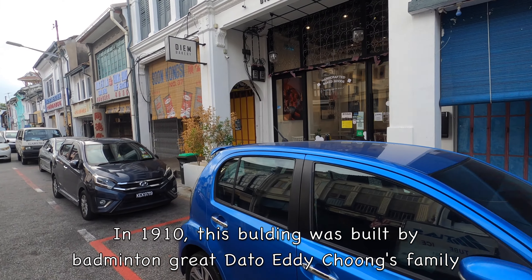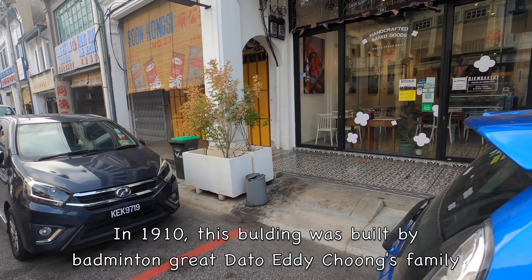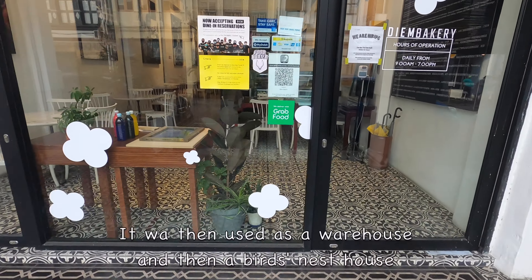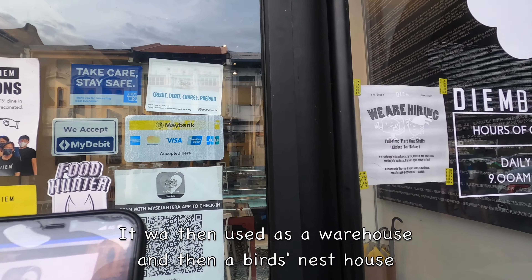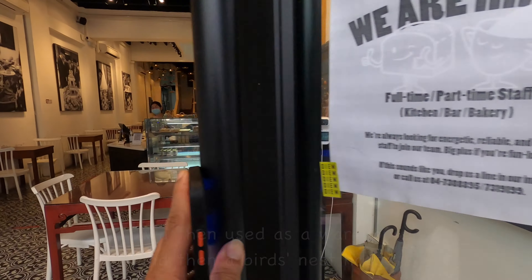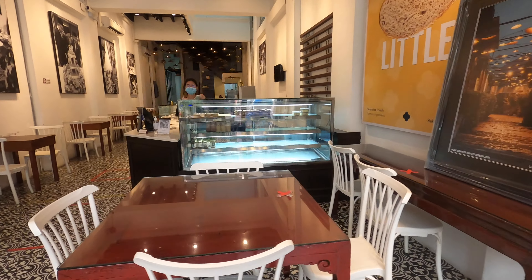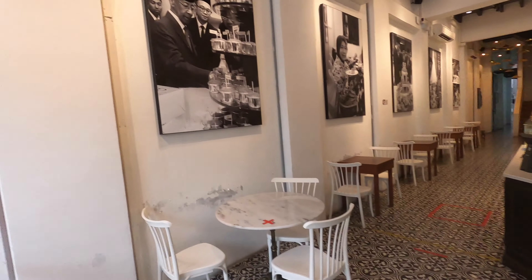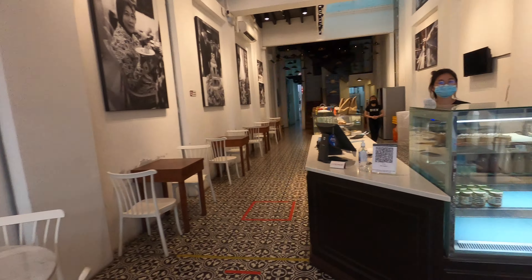This building was originally built by the late badminton great Datuk Eddie Chung's family in 1910. It was first used as a grocery warehouse, then to house birds' nests, and then it was left abandoned before being restored. 50% of the timber, clay tiles and metal roofs had to be replaced during restoration.